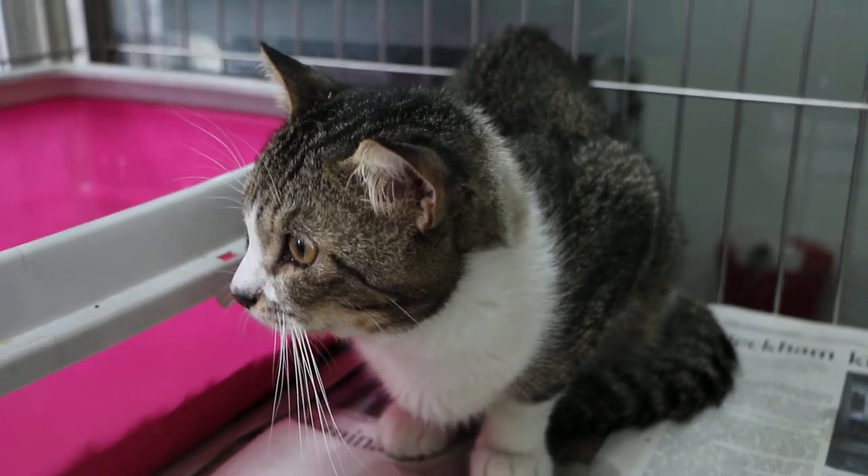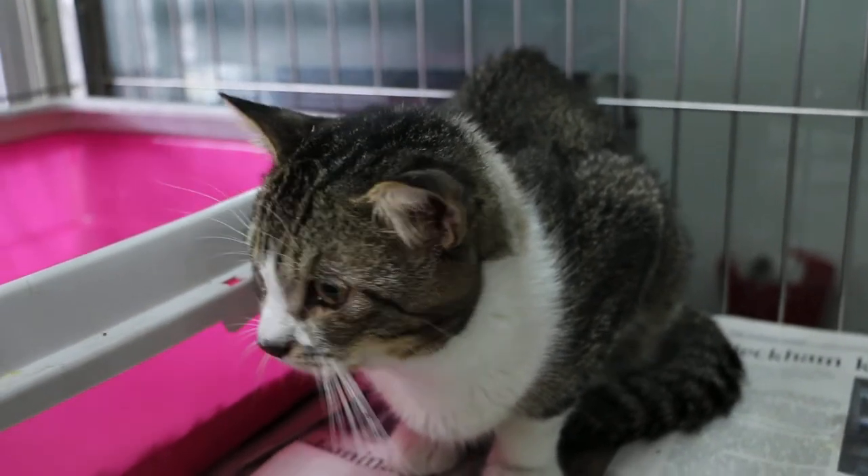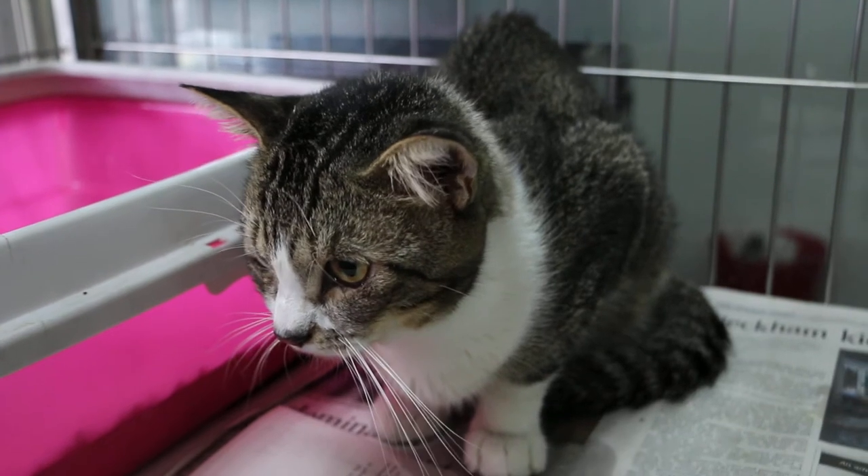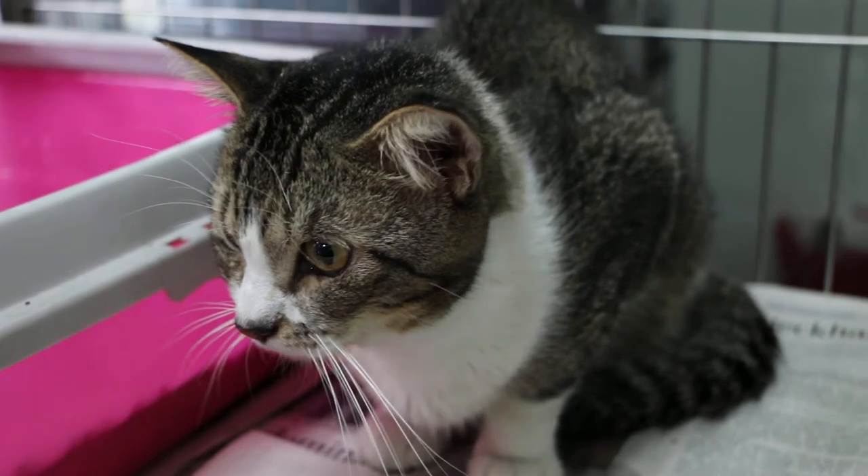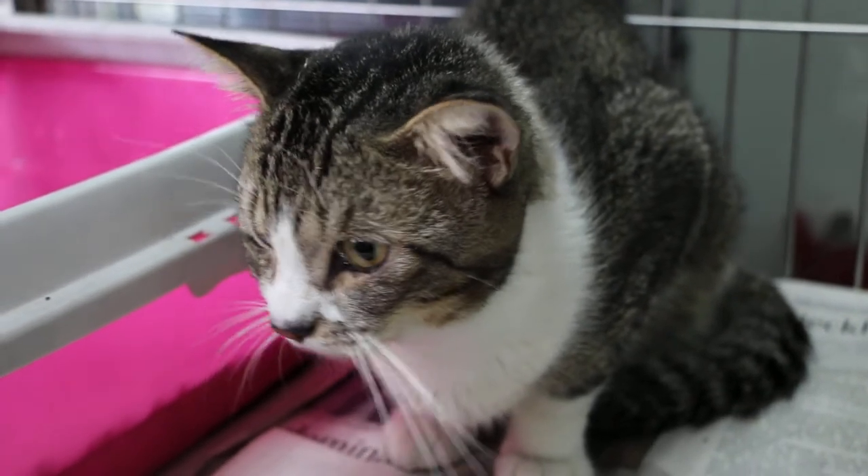He went home 2 days after treatment. There was no more blood in the urine as I had used different antibiotics, but the owner was not able to feed him — he had no appetite.